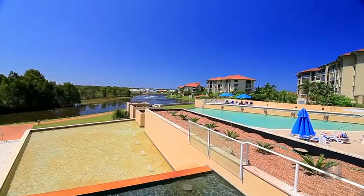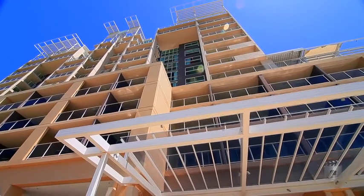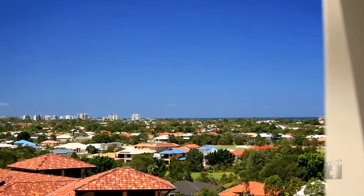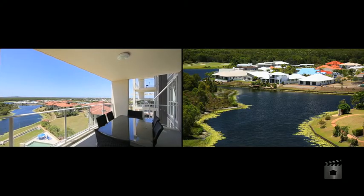Enough about that though, let's have a look at the apartment. The best thing about the north-facing apartments is that they look straight through over to the ocean. You can see the lovely lagoon that flows through Pelican Waters, not to mention overlooking the resort style pools.